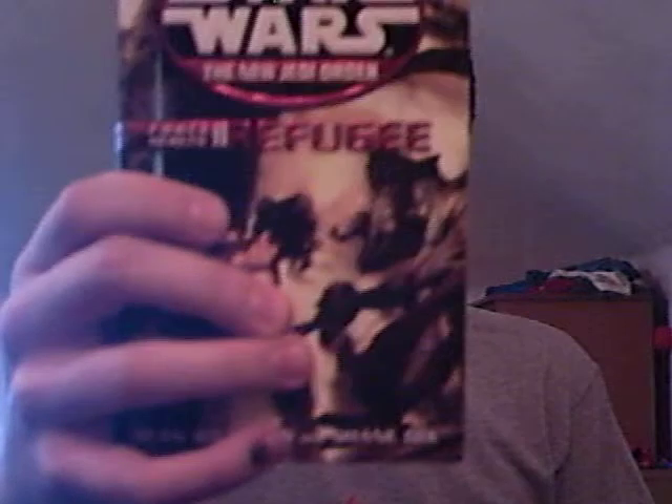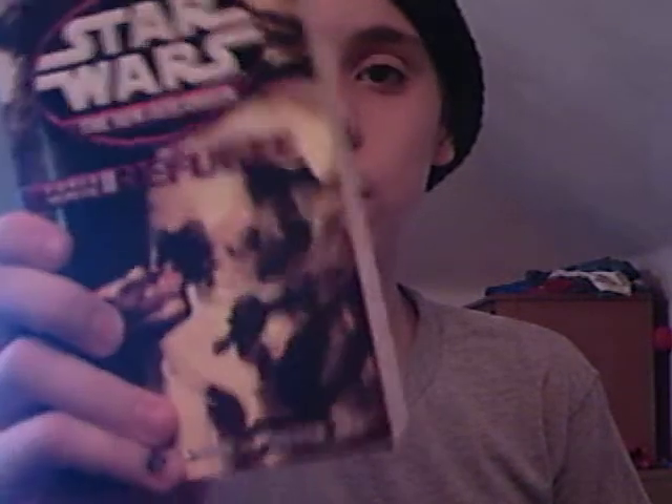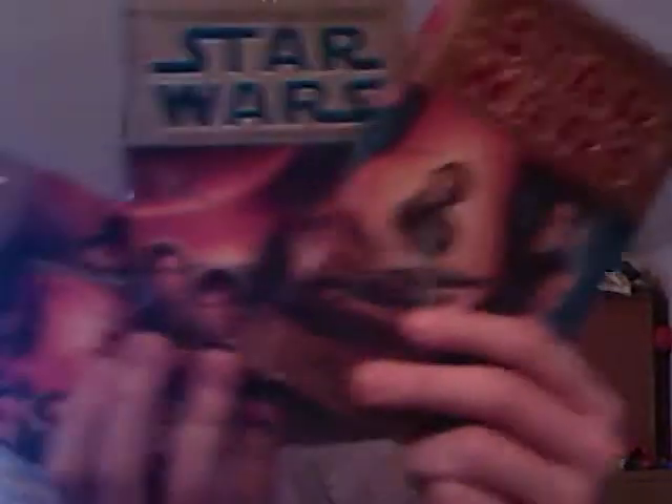And then I have this one — Force Heresy 2: Refuge of the New Jedi Order. And then I have Force Heresy 3: Reunion of the New Jedi Order. And then I have this trilogy here — the Jedi Academy Trilogy: Jedi Search, Dark Apprentice, and Champions of the Force.